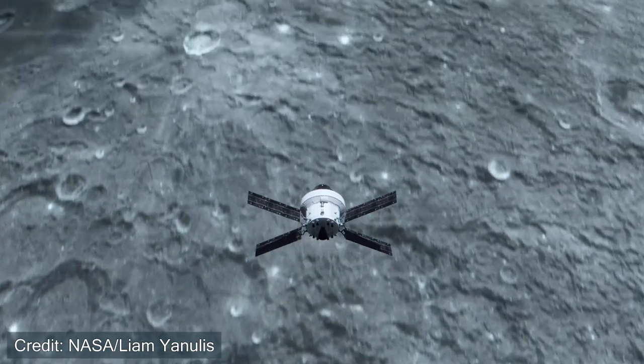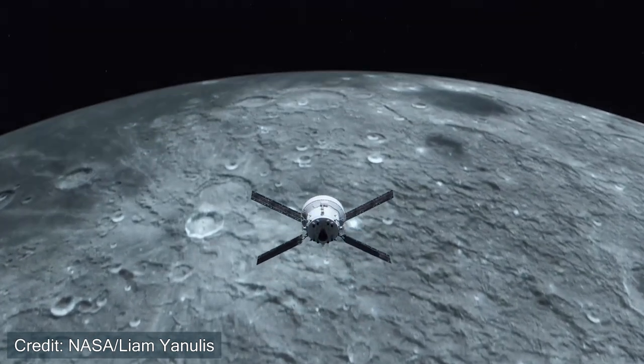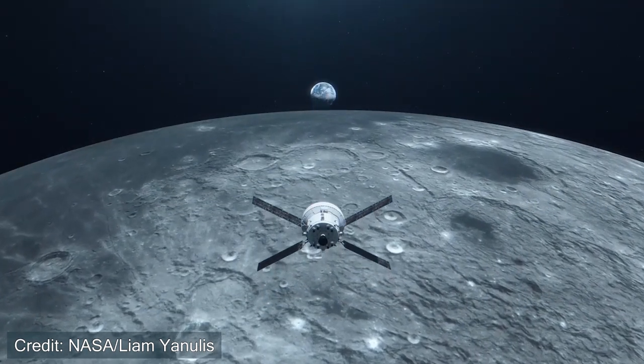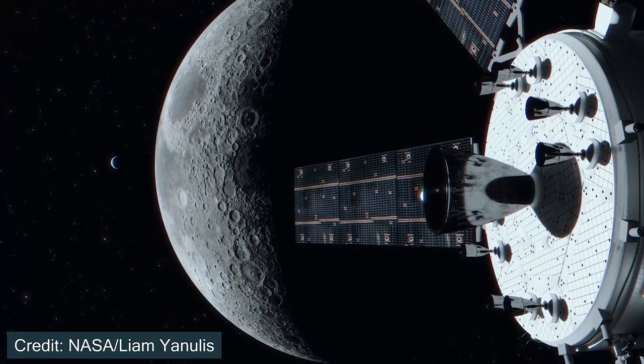And then lastly, Artemis 3, which is scheduled to happen in 2025, expects to land astronauts on the surface of the Moon with the help of the Human Landing System, or HLS. The Space Launch System will launch Orion, Orion will rendezvous with a lunar lander in orbit around the Moon, the lunar lander will land on the Moon, and then the astronauts will return to Orion and be brought back to Earth. That's the overview of the first three Artemis missions expected for the Space Launch System.